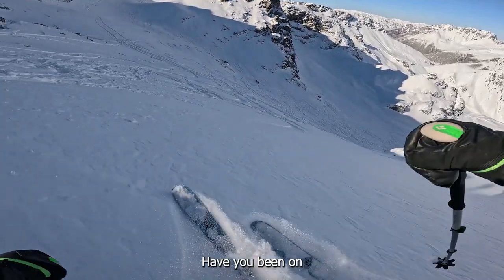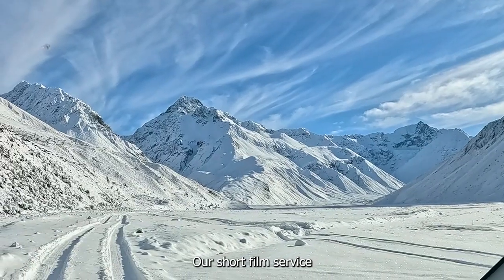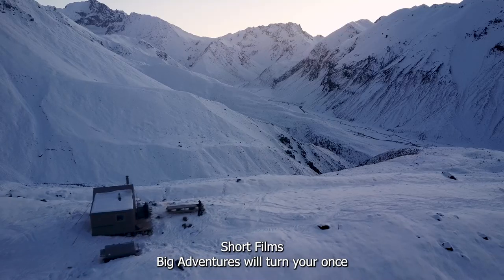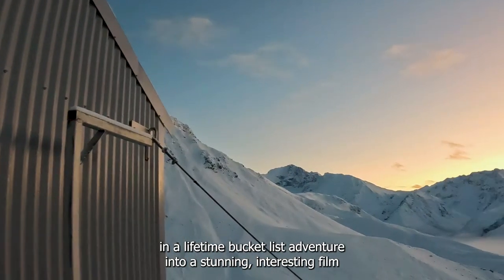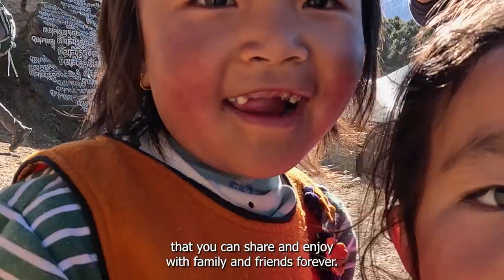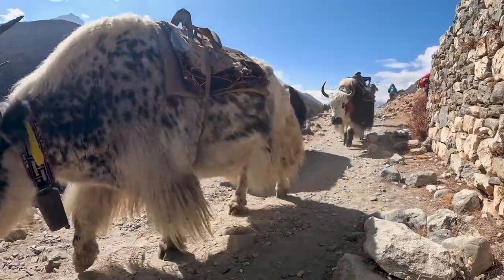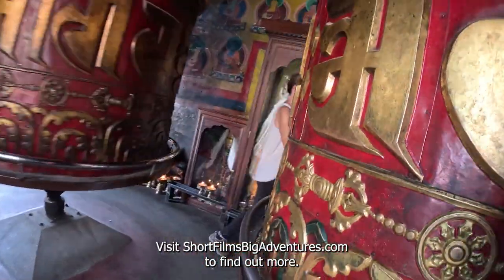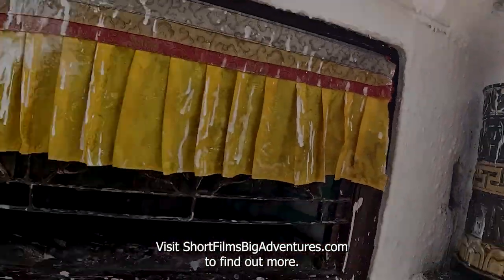Have you been on or are you planning a big adventure? Our short film service, Short Films Big Adventures, will turn your once-in-a-lifetime bucket list adventure into a stunning, interesting film that you can share and enjoy with family and friends forever. Visit shortfilmsbigadventures.com to find out more.